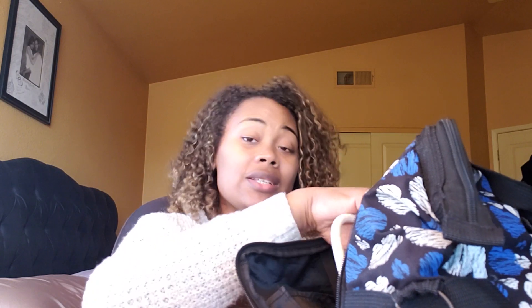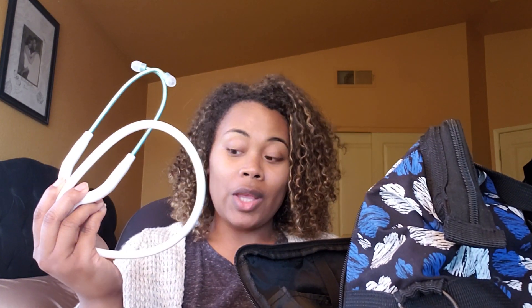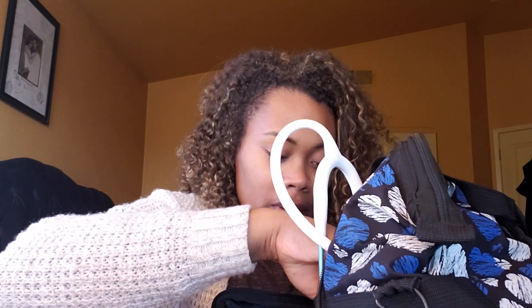I have a few binder clips in here to keep track of papers. Of course, I have my stethoscope. What just flew out were some alcohol swabs — I left them in my scrubs pocket. You can buy them at the store, and I use them to wipe my stethoscope off every time I use it on a patient.